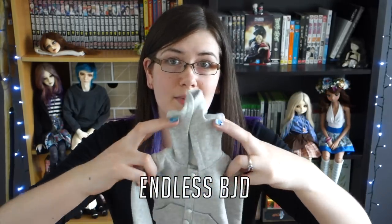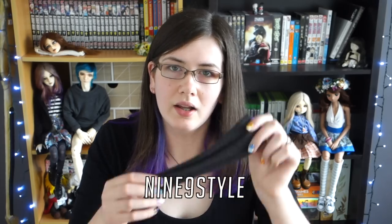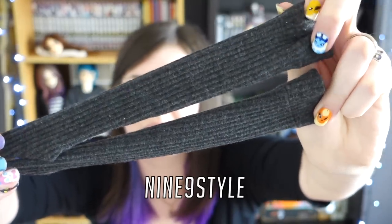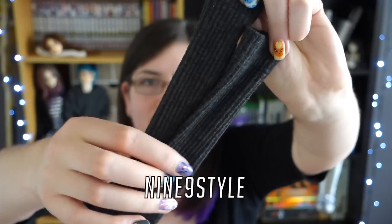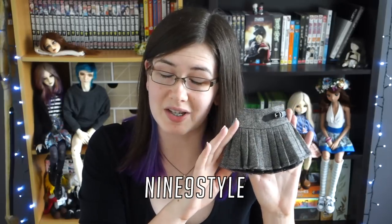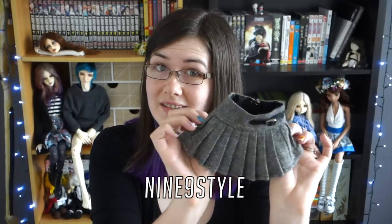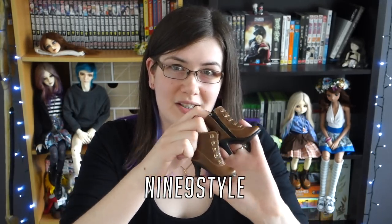I have a couple of things from Nine Nine Style. First these socks — they're made of this awesome material that has a kind of ribbed texture on it. The skirt is from there too and I know for a fact they still have it on their store, so if you like it you can go pick it up. Same goes for these sneakers. I'm not too sure about these boots but they are from there too.